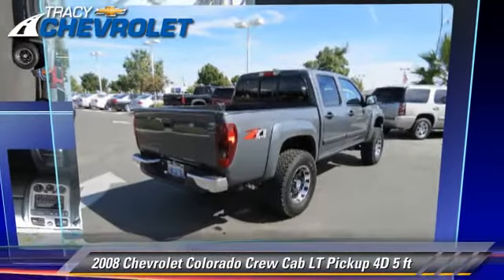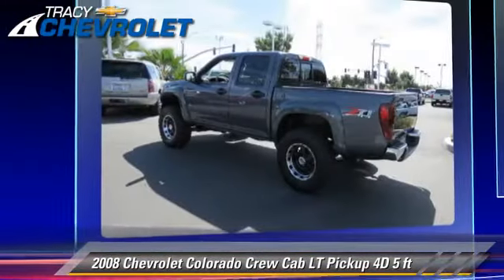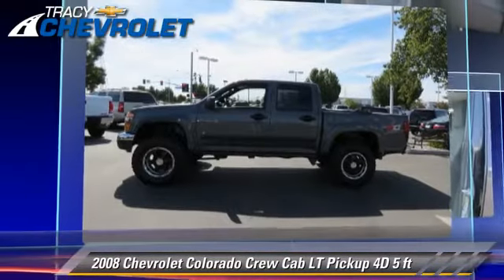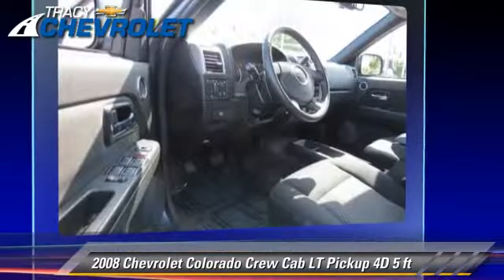The 2008 Chevrolet Colorado LT. This is a crew cab pickup truck with a five-foot bed, powered by a 3.7-liter five-cylinder engine with a four-speed automatic transmission with overdrive. This four-wheel drive pickup truck has fewer than 40,000 miles on the odometer and gets up to 20 miles per gallon.